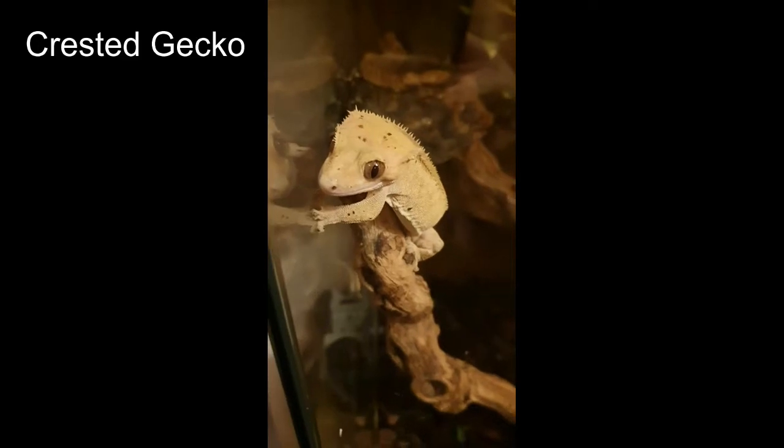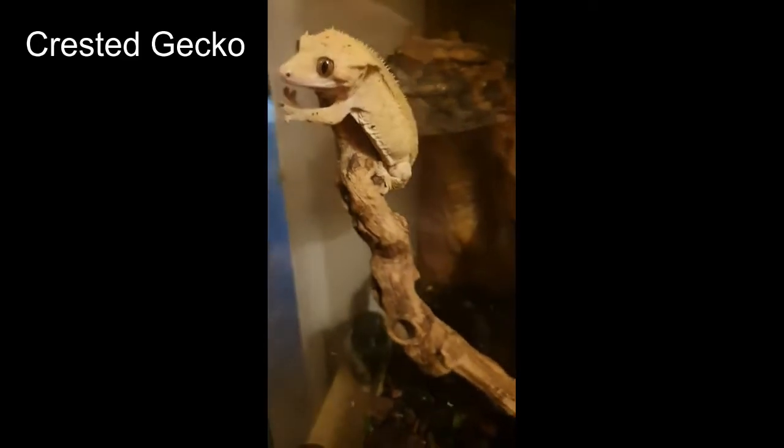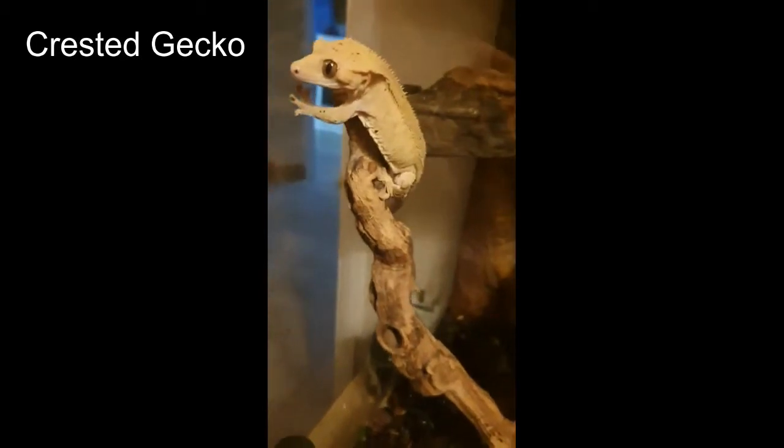First up is my crested gecko, Enrique. I've had him about 8 years, he's very cute, doesn't really like being picked up though.